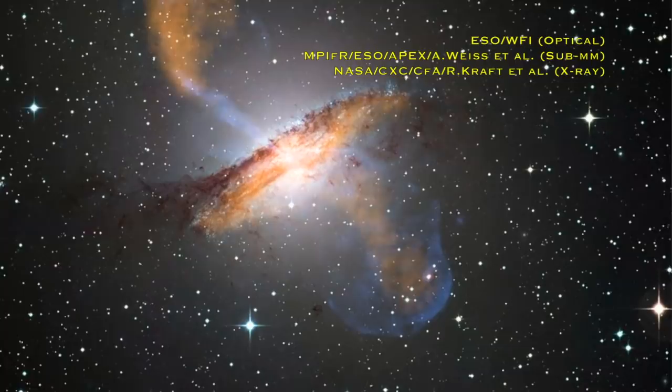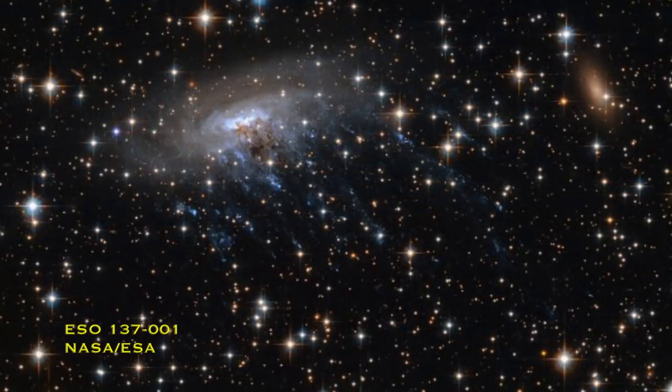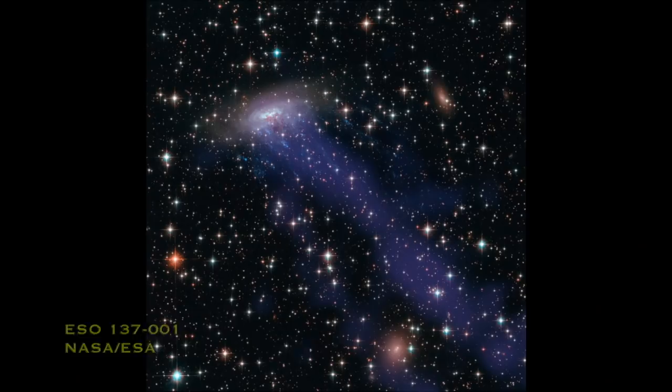If you're wondering what kind of speed these galaxies are actually infalling at in these clusters, there was one found called ESO 137001 - fascinating name, I know - but it was travelling at 4.5 million miles an hour, which is about 7.2 million kilometres an hour, through a cluster we call the Norma cluster. You can kind of tell that with that kind of speed, no wonder it has such an effect on the stuff inside the galaxy, so that you get these huge jellyfish tails.